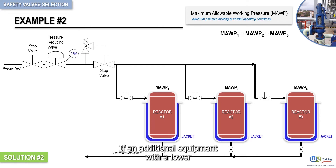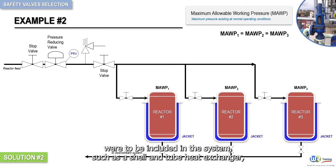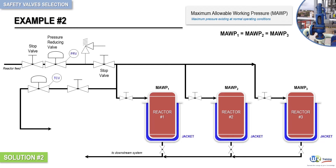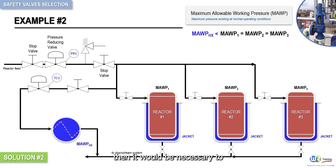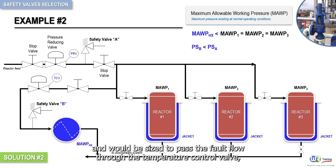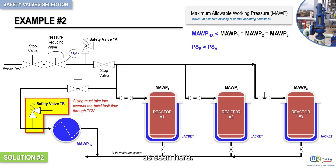If additional equipment with a lower maximum allowable working pressure than the chemical reactors were to be included in the system, such as a shell and tube heat exchanger, as seen here, then it would be necessary to fit an additional safety valve. This safety valve would be set to a lower set pressure than the first safety valve, and would be sized to pass the fault flow through the temperature control valve, as seen here.